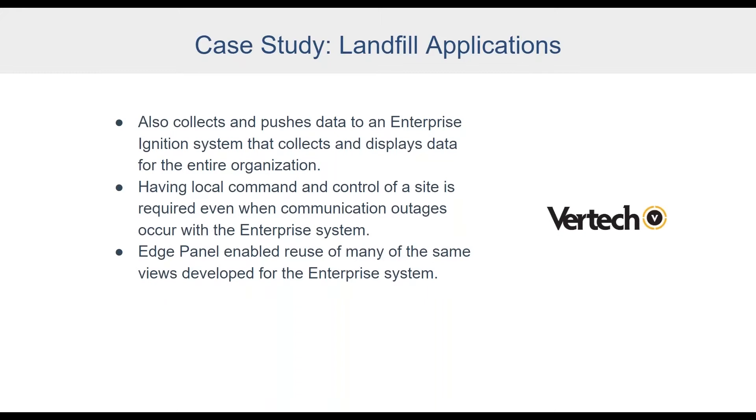Their sites are located all over the country, often in very remote locations where internet access is a challenge. Many sites run off a cellular connection through Verizon, AT&T, or T-Mobile, and communication outages can occur. With Ignition Edge, the local site stays operational during those outages without affecting daily operations. Data buffering is key — as soon as comms are lost, Ignition Edge buffers all the data, and once communications are restored, it pushes everything up to the enterprise historian so no data is lost.